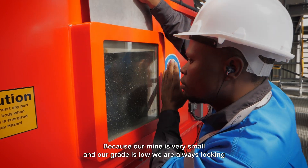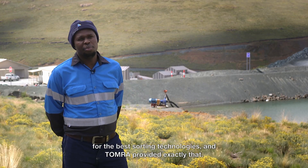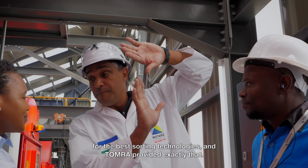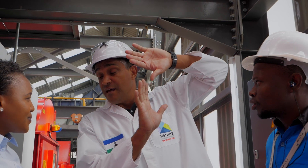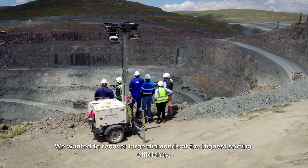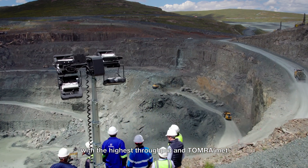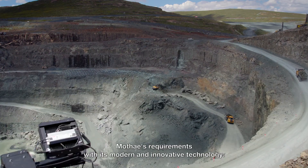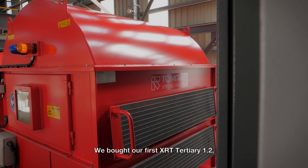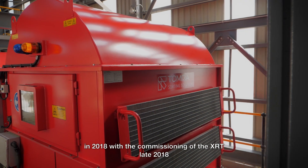Because our mine is very small and our grade is low, we are always looking for the best sorting technologies, and Tomra provided exactly that. We wanted to recover large diamonds with the highest sorting efficiency and the highest throughput, and Tomra met Motai's requirements with its modern and innovative technology.